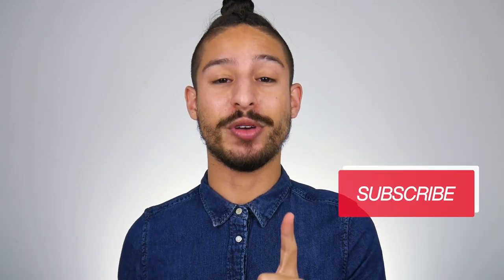Before we get into the review, I'm going to ask that you hit that subscribe button and that notification bell so that you know when I post more sunscreen-related content. Give this video a thumbs up, and down below — have you tried this? Let me know what you think.